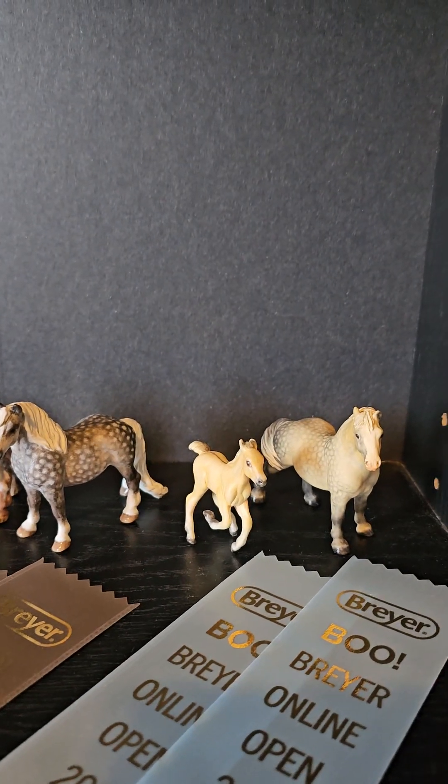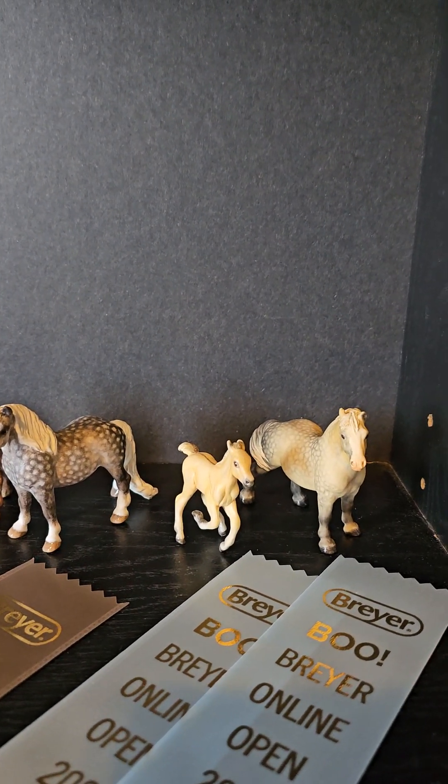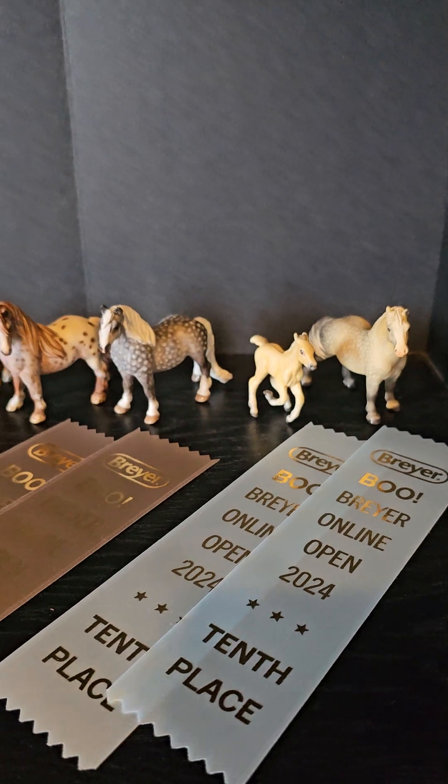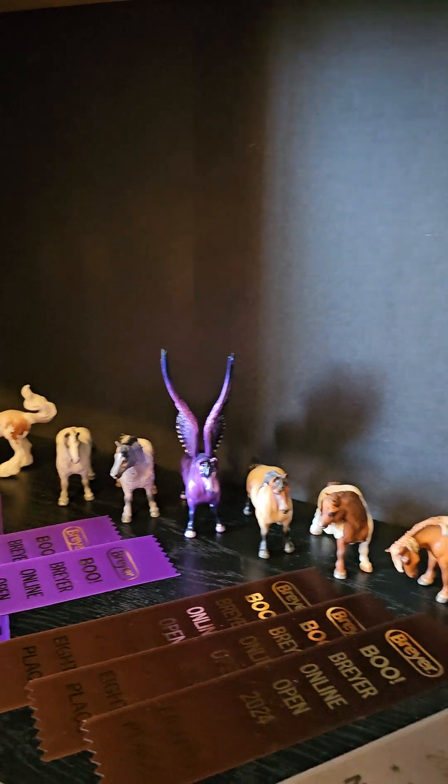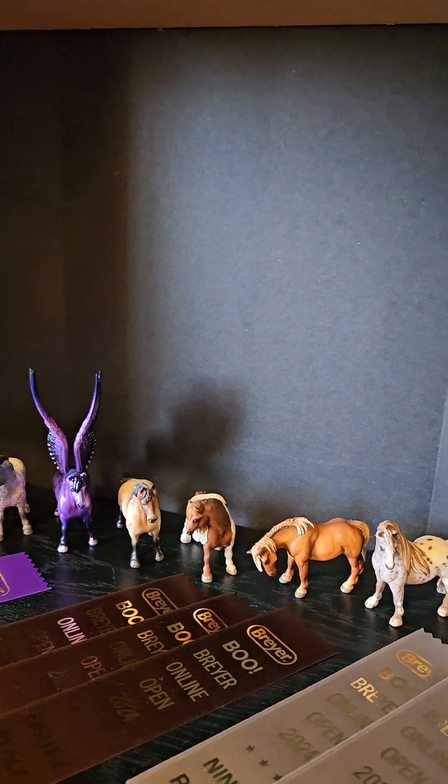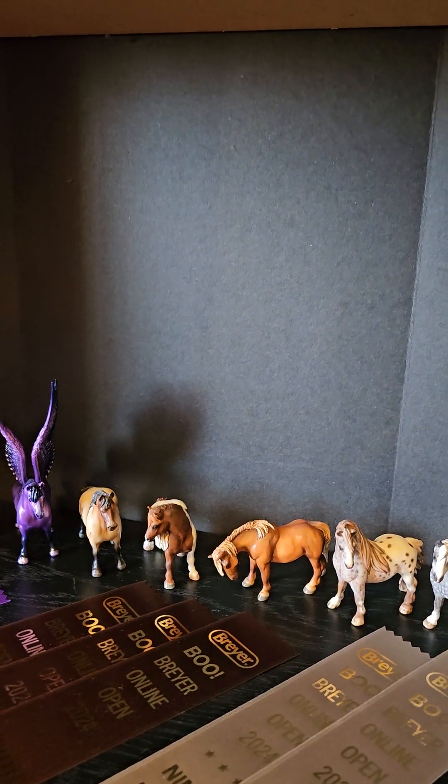And then we have that adorable drafter done by Katrina Michaels, and those ones had taken tenth in their classes. That's our placings from the Breyer Online Open Photo Show. Thank you all for watching - have a good one, bye!